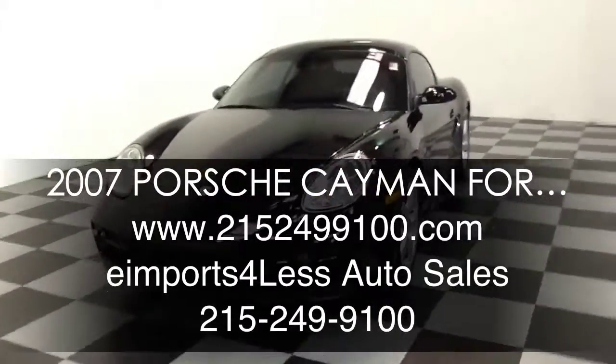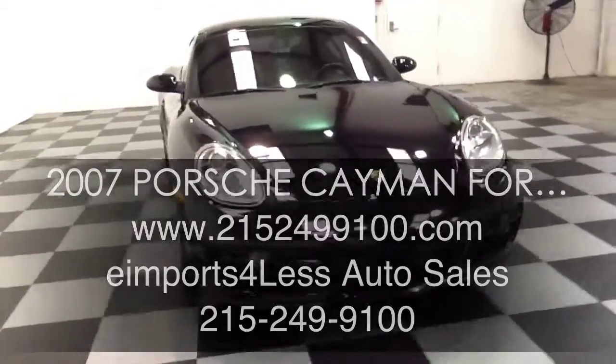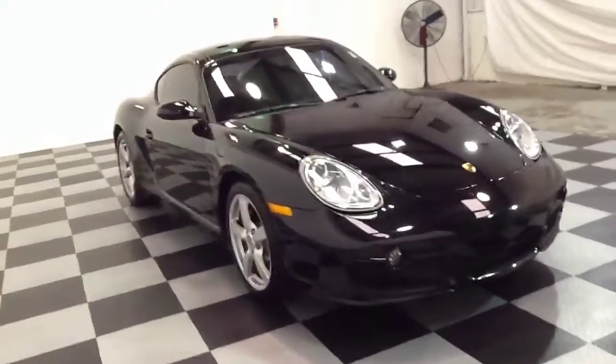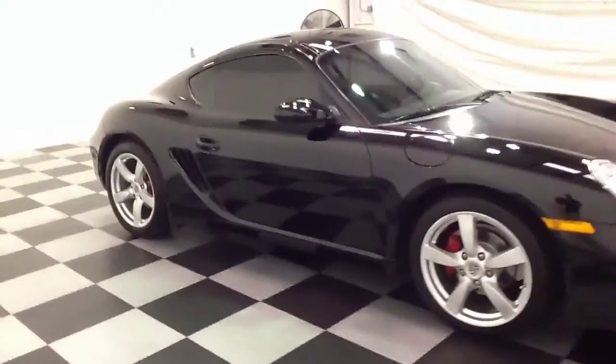Welcome to eImports4Less video review. This review features a 2007 Porsche Cayman. This vehicle is powered by a 6-cylinder engine. It has 47,000 miles on it and it is rear wheel drive.